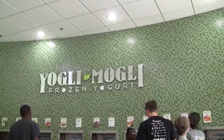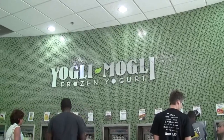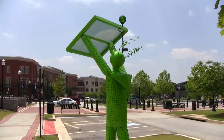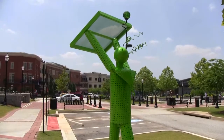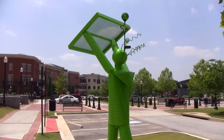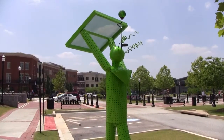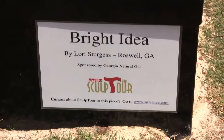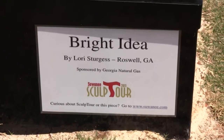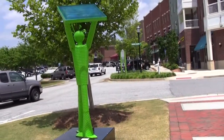We're here at the frozen yogurt place with some really good yogurt. Here's a nice shot of the green man — this is called the Bright Idea. And this is the solar man, I suppose, with its solar panel.